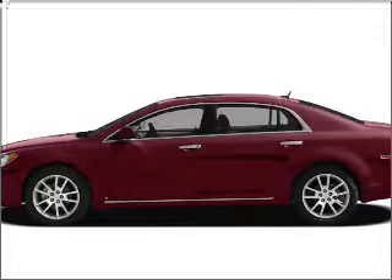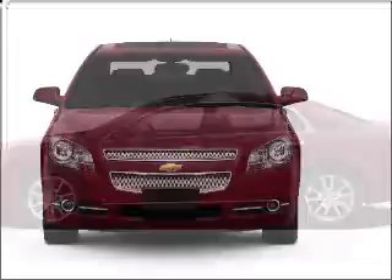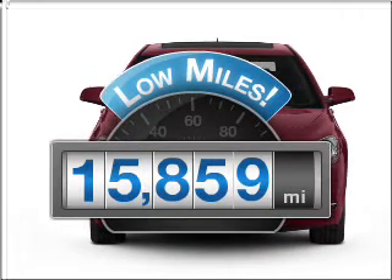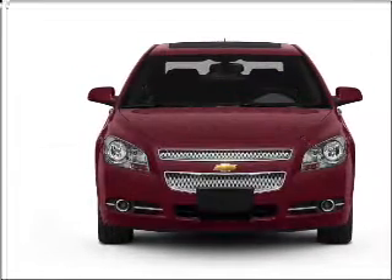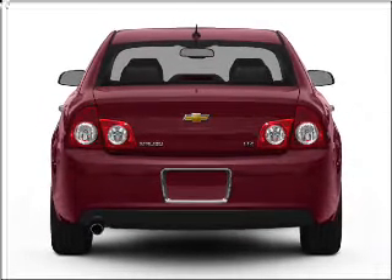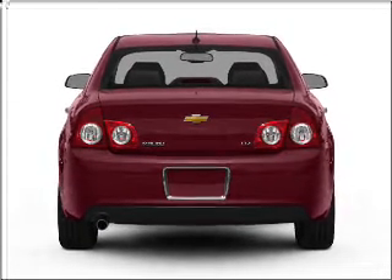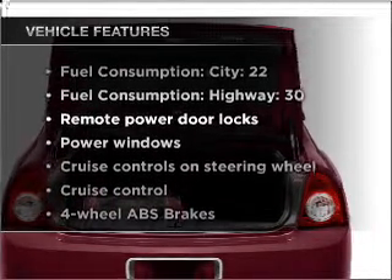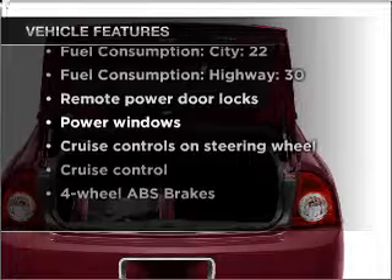Presenting the 2009 Chevrolet Malibu — travel the roads in style and comfort in this great vehicle. Get more for your money with this vehicle that features low mileage and dependability. With an efficient four-cylinder engine connected to a smooth shifting automatic transmission, you will appreciate the safety feature of anti-lock brakes. With these notable features, you won't want to miss out on the opportunity to own this amazing vehicle.